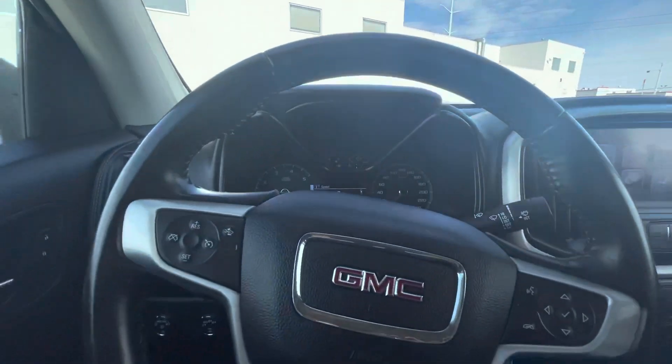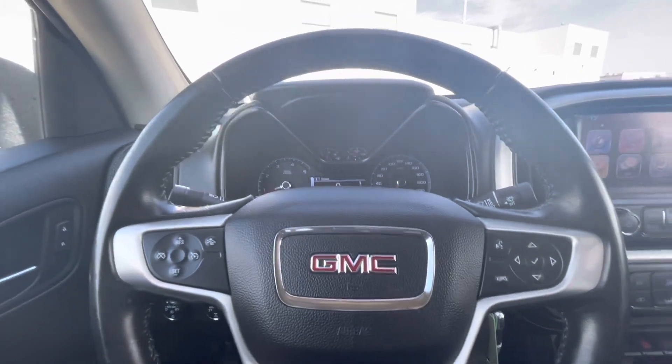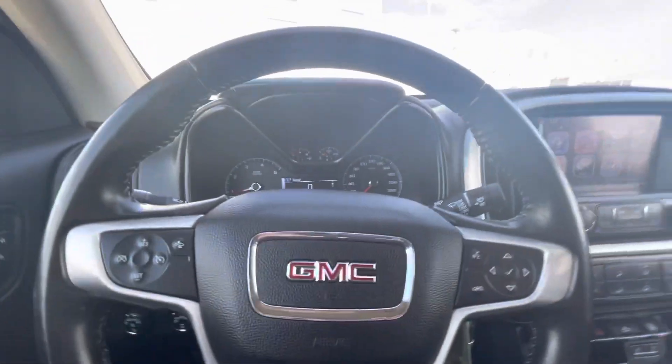This is just a quick little video. If you wanted any more details on this vehicle, I can definitely send you more detailed pictures and get it a nice detail. Just let me know whatever works for you. Thanks for watching — bye-bye.